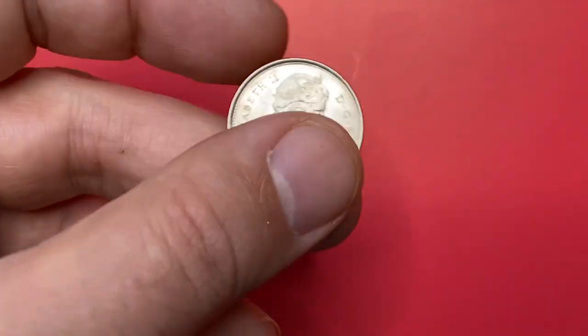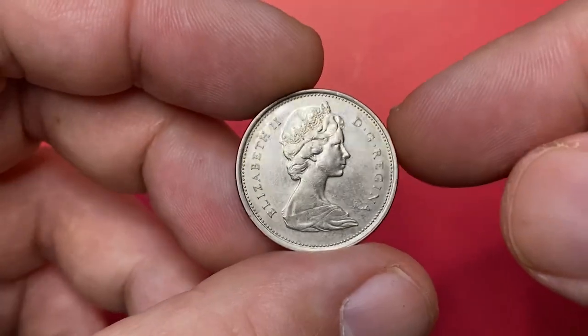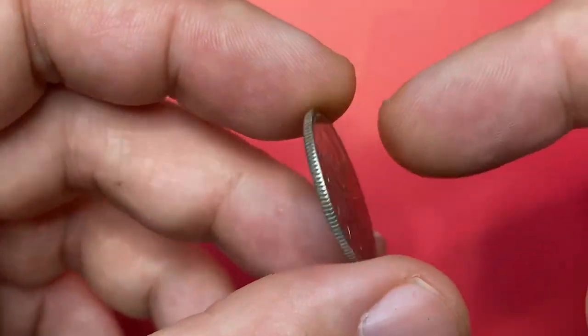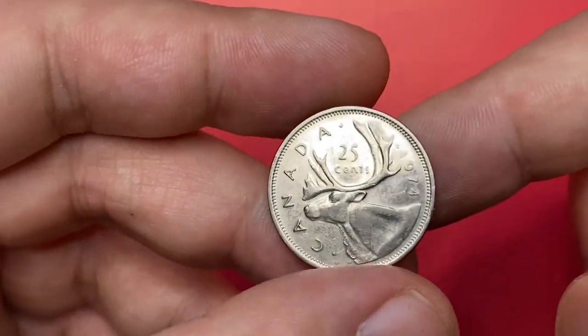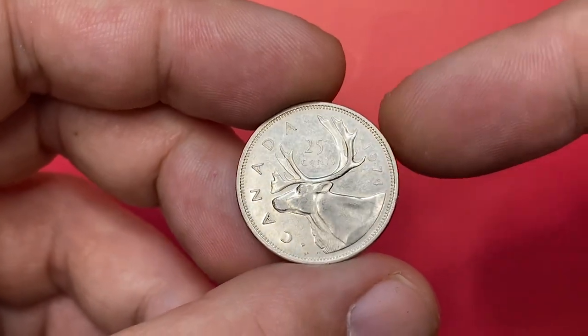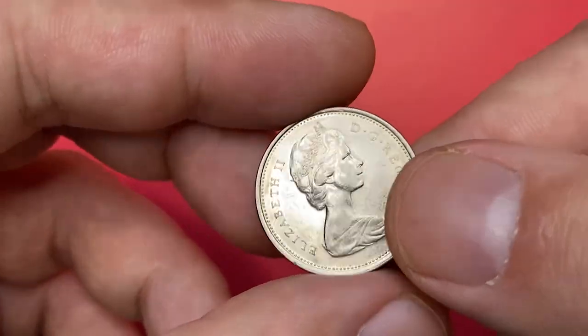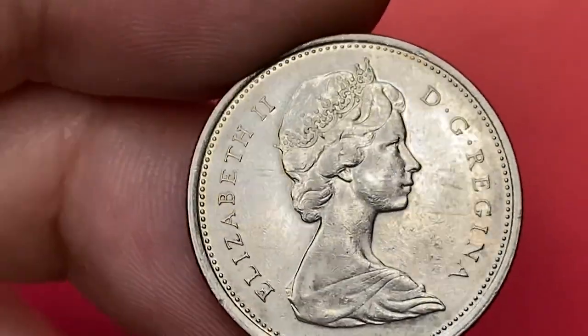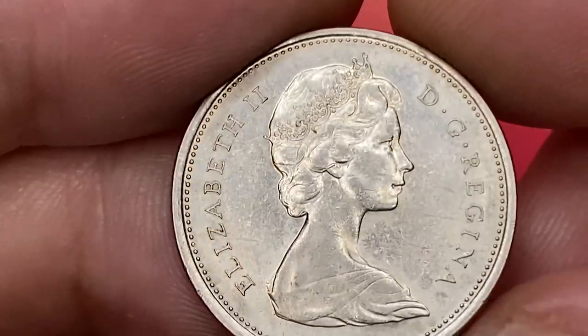Hey guys, today I'll show you this beautiful Elizabeth II coin, a Canadian quarter struck in 1974. This 25 cent is briefly circulated with strong nickel reflectivity and bolder struck device elements. Metal composition is nickel, it weighs little more than 5 grams, and the diameter is 23.88 millimeters.